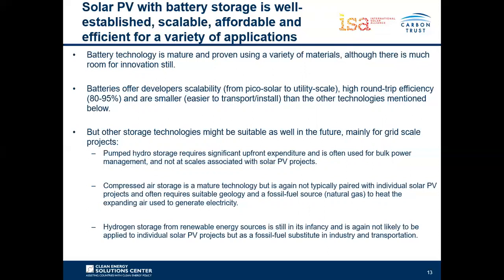Pumped hydro storage is typically used for bulk power management with very high upfront capex costs and will not typically be built for individual solar PV projects. The same can be said for compressed air storage, which also requires suitable geology and needs a fossil fuel or biogas source to heat the expanding air through the turbine. Hydrogen storage is not considered here due to the fact that it's still in its infancy, not commercially mature yet, and is applicable at the grid or bulk power management level.